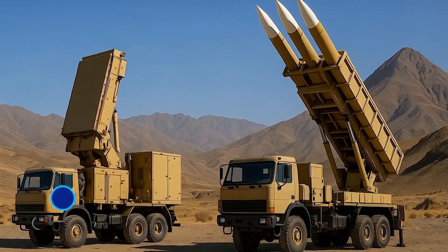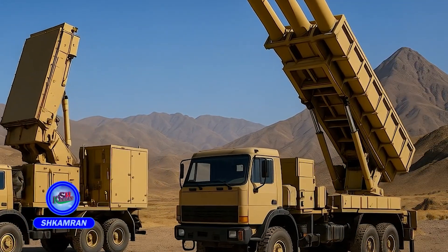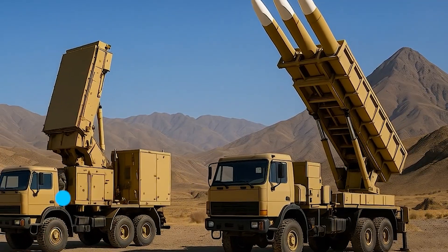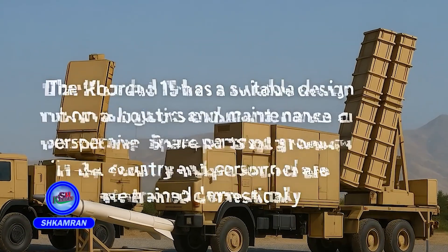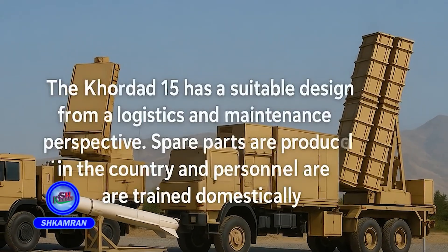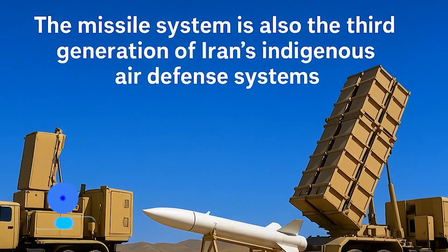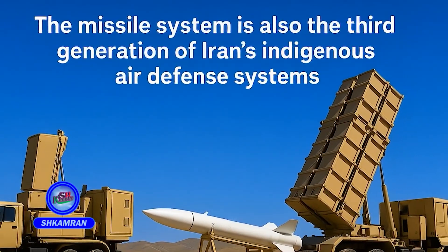It is capable of operating in high-temperature and mountainous environments. Experts often describe the 15th Kordad as an advanced version of the Taba system. While inspired by earlier Iranian systems, it has been completely redesigned. Its radar offers greater precision and range than its predecessors, the missiles are upgraded, and it supports multipurpose targeting. It essentially represents the third generation of Iran's indigenous missile defense.